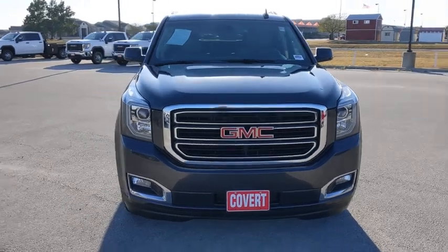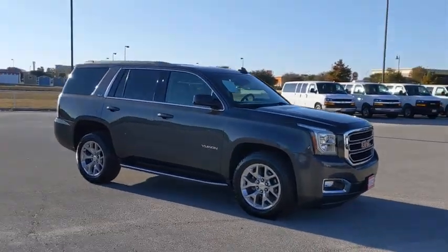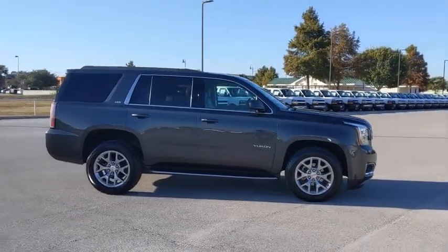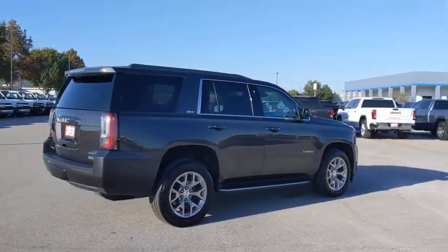Come test drive the 2017 GMC Yukon. Peace of mind comes standard with GMC's powertrain warranty and Yukon's 5-star frontal crash test rating. Boasting a Vortec engine with active fuel management and flex fuel, Yukon is agile and capable.